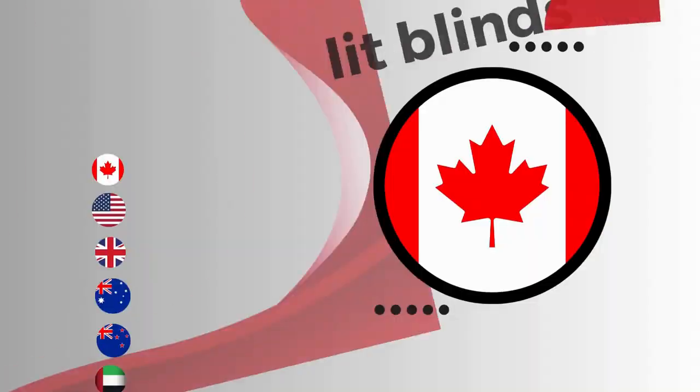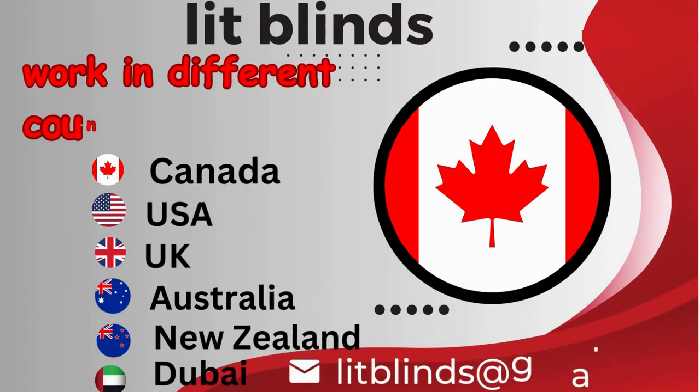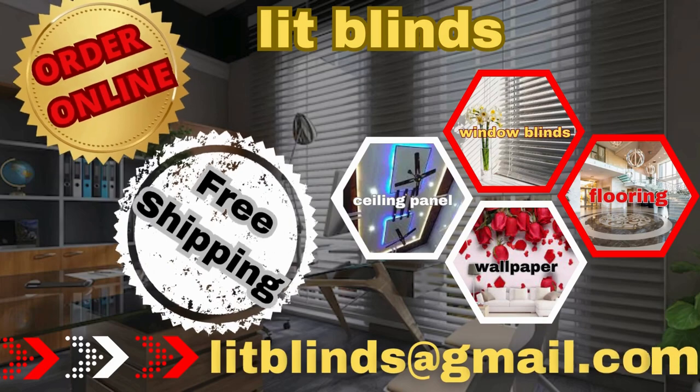Lit Blinds works in different countries: Canada, USA, UK. Order online or get free shipping.